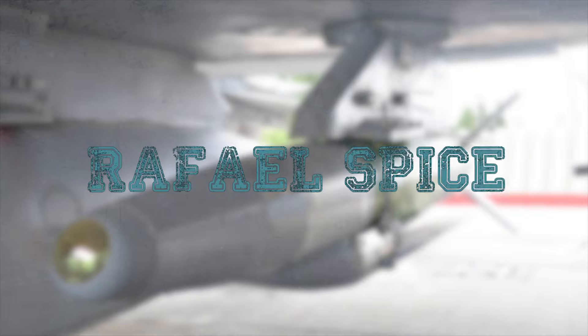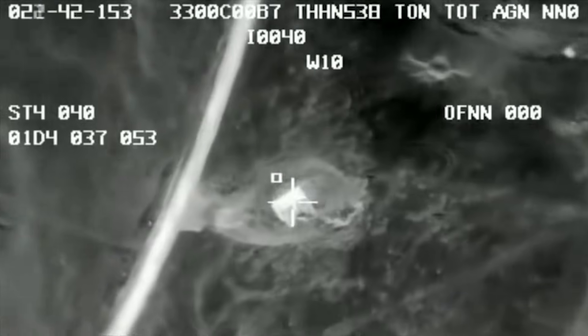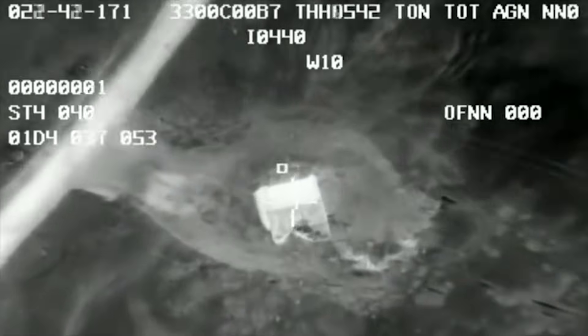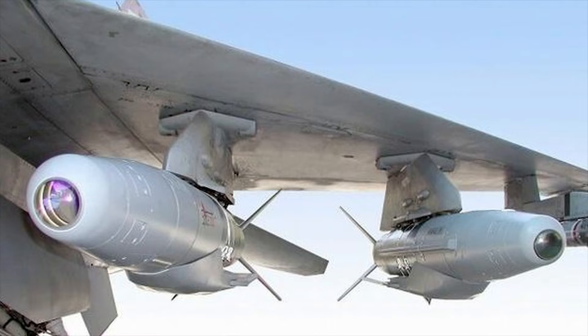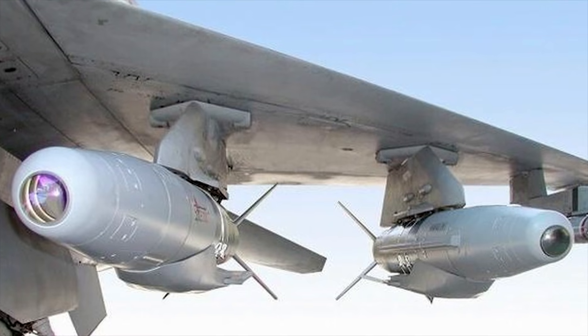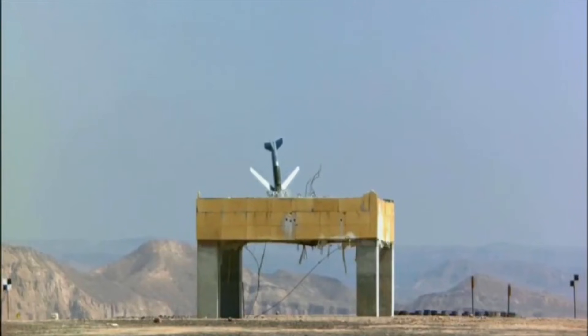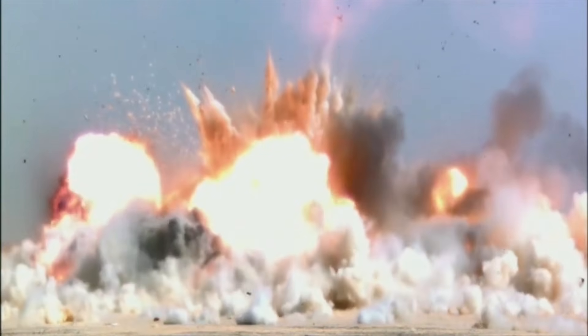The RAFAEL SPICE — Smart, Precise Impact, Cost Effective — is a family of precision-guided munitions developed by the Israeli defense company RAFAEL Advanced Defense Systems. SPICE munitions are designed to provide accurate and effective targeting of a variety of objectives, with a focus on deep penetration capabilities. They have the ability to penetrate hardened or fortified structures, including bunkers and underground facilities.